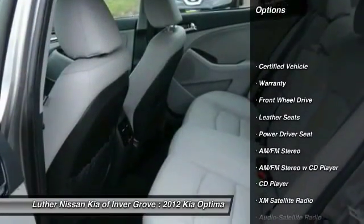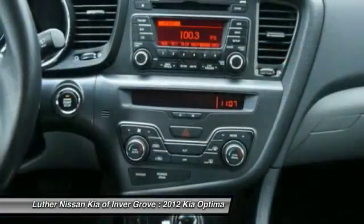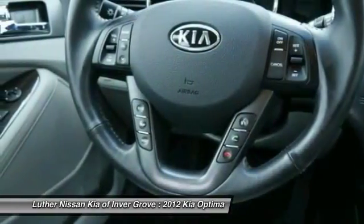XM satellite radio, anti-lock braking system, traction control, HomeLink garage door opener, Bluetooth wireless data link for hands-free phone, power steering, air conditioning, front cruise control, aluminum wheels, FWD.